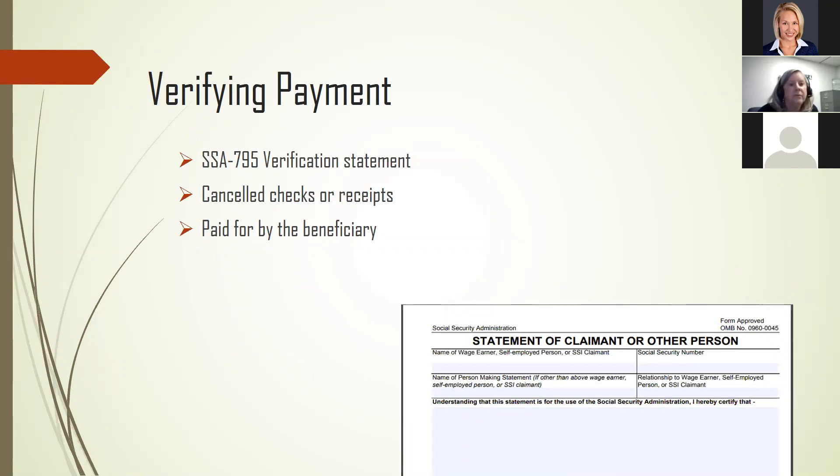When they verify the payment, Social Security checks whether the IRWE payment was made in the month the person was working. There are a few exceptions, like certain durable goods purchased prior to the start of working, such as a van modification. For SSI, it must be counted in the month it's purchased and the income is received. Social Security will also verify that the cost is reasonable and paid by the person with the disability, and not reimbursed. This form — the Statement of Claimant or Other Person — is a way to report an IRWE to Social Security.